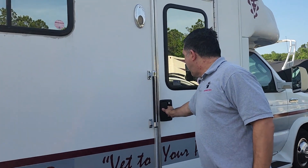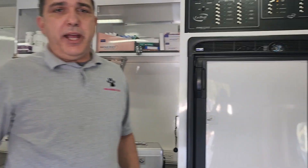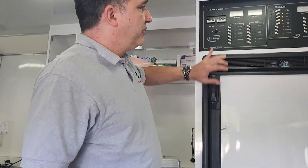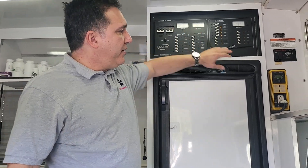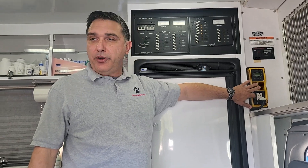Our truck is like a mobile home with a veterinary clinic inside. Come in — here we have everything we need, including a fridge, a gas generator, electric supply, and this is the inverter.